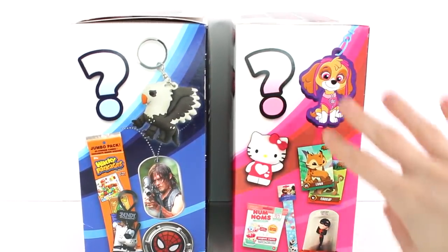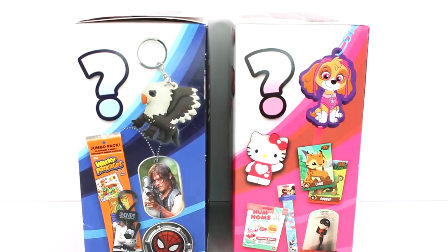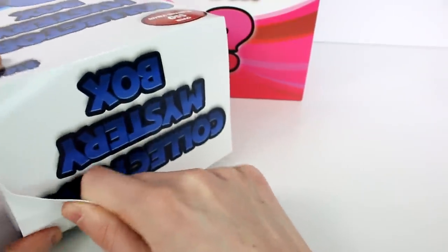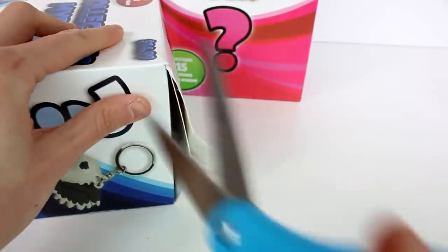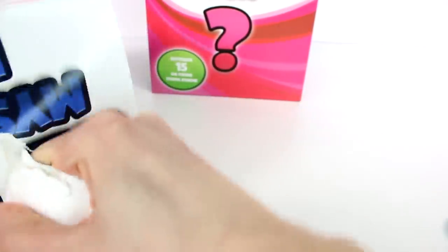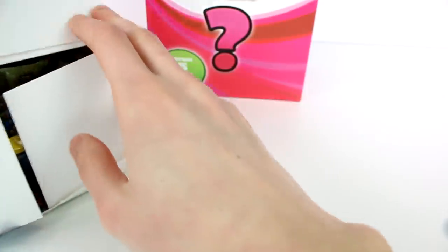I can't wait to see what we're going to find. Let's start by opening this one first. Let's open this up — it is really, really stuck. I'm just going to cut it. There we go. It's really sealed, so kudos.